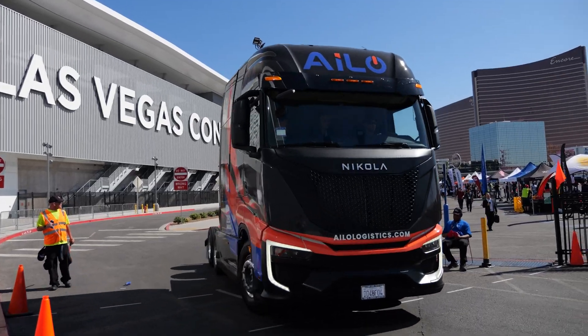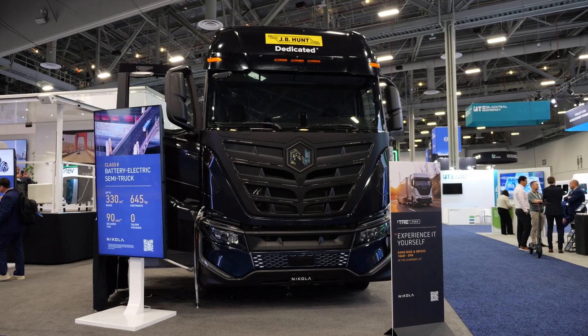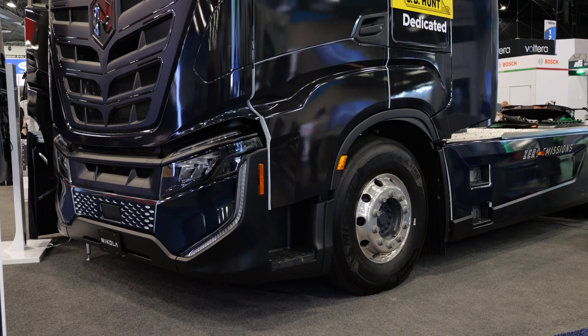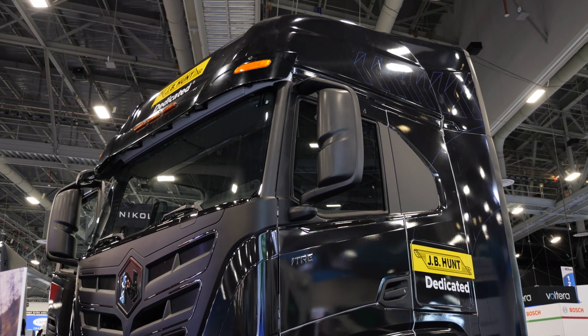I'm Jay Trogatz, Senior Editor of Clean Trucking, and we are at the 2024 ACT Expo in Las Vegas. Behind me is the Nikola 2.0 Battery Electric Class 8 Semi Truck, and today we are going to be speaking with Steve Gursky, CEO of Nikola, and Ryan May, the Head of Software for Nikola.